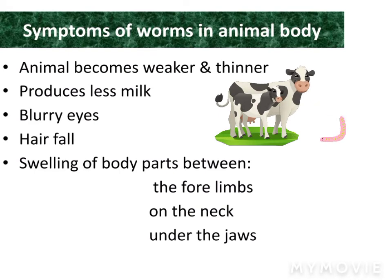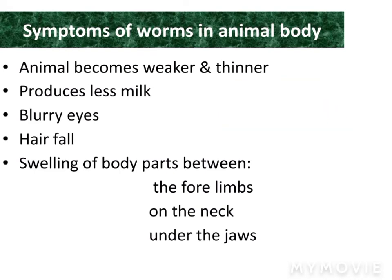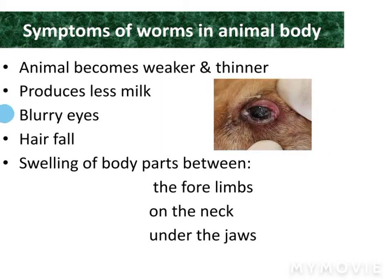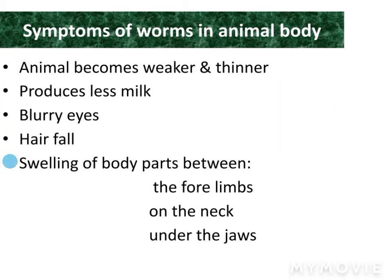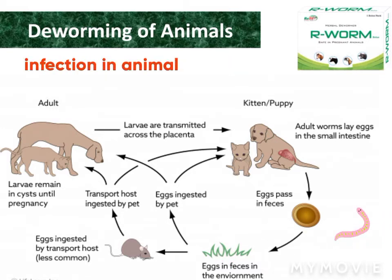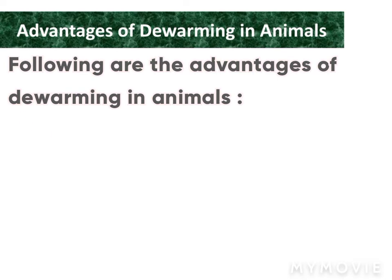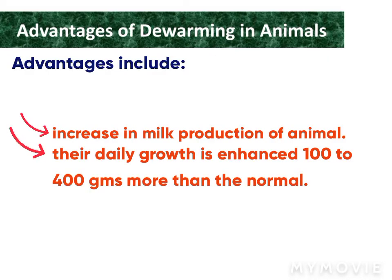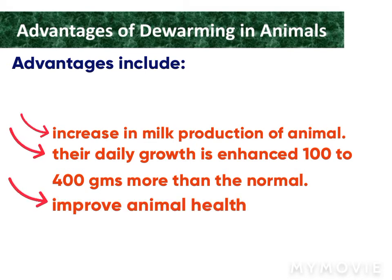Animals show various symptoms after being infected with worms — they become weaker and thinner and produce less milk. See the diagram below for a better understanding of how worms enter the animal body. The advantages of deworming include: increased milk production, daily growth enhanced by 100 to 400 grams more than normal, and improved animal health.